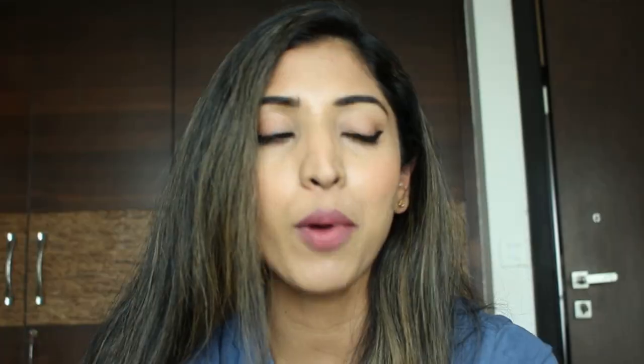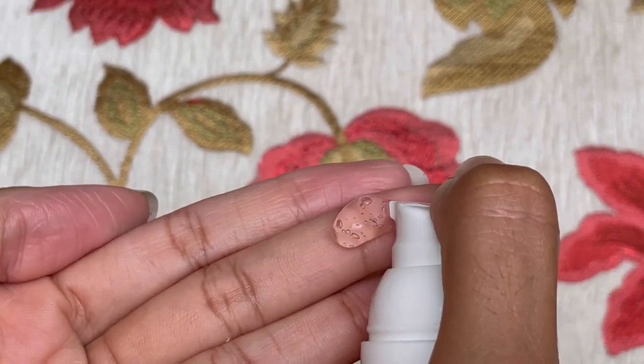The next serum I have is the First Aid Beauty Ultra Repair Hydrating Serum. You've probably heard about this one — it's really good for sensitive skin. It has a gel consistency. It feels really lightweight on the skin, but also very hydrating and moisturizing. It has colloidal oatmeal, hyaluronic acid, panthenol, glycerin, soluble collagen, aloe juice, and a lot of nourishing ingredients. In summers, this is going to be very cooling. The cooling sensation itself relieves redness in a lot of cases because it restricts blood vessels. I totally recommend this serum as well.